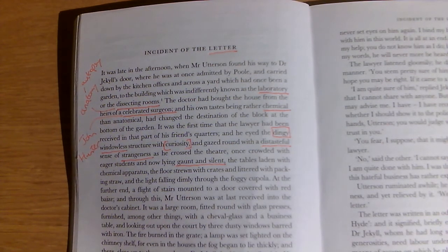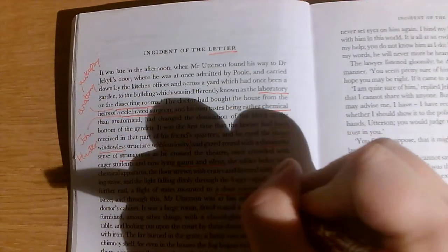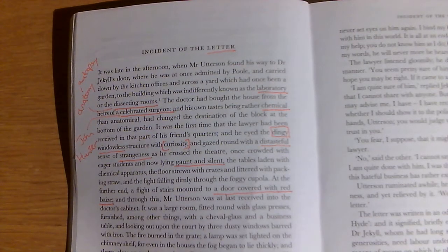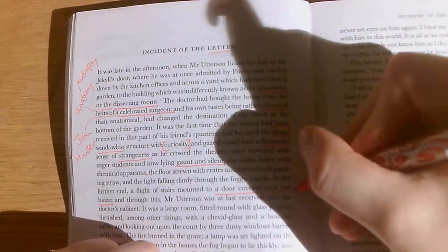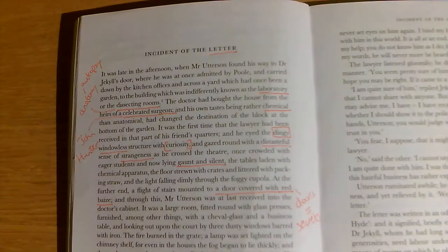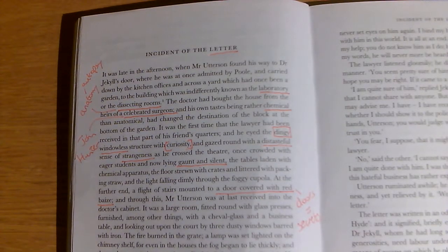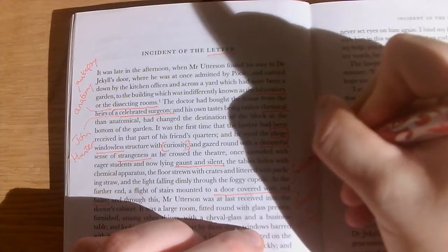At the further end, a flight of stairs mounted to a door covered with red baize. Baize is the material you get on a snooker or pool table — often green, here it's red. And just like the door from the first chapter, 'The Story of the Door,' doors equal secrets. There's a big theme of secrecy in this book, and here's this strange red door.